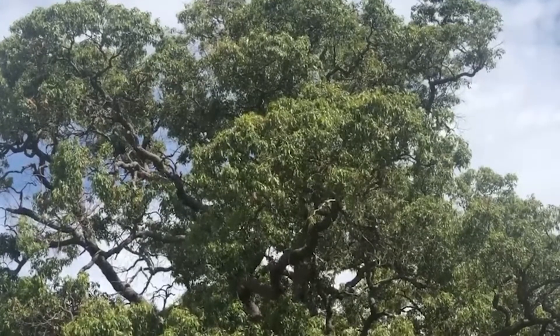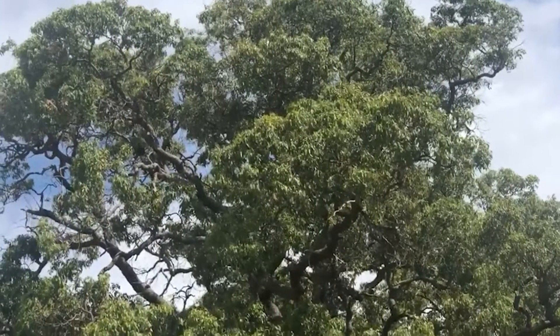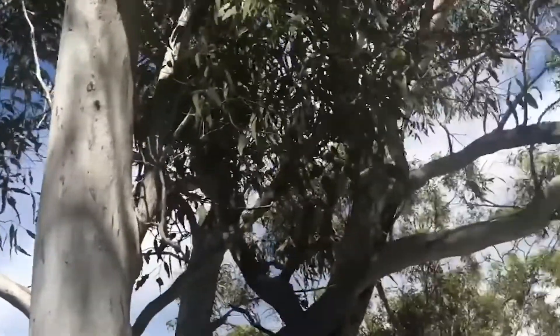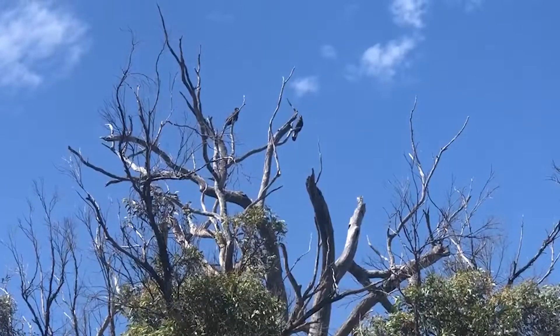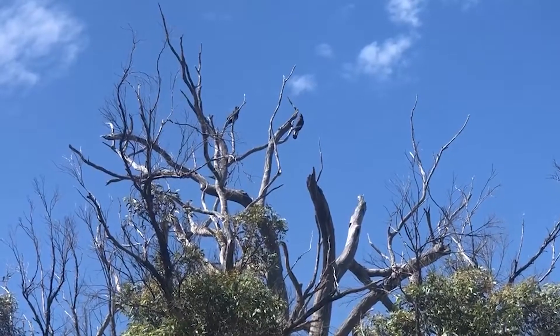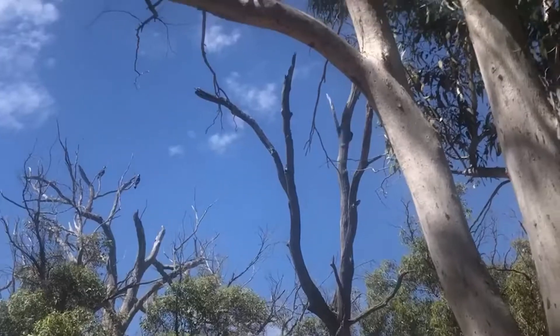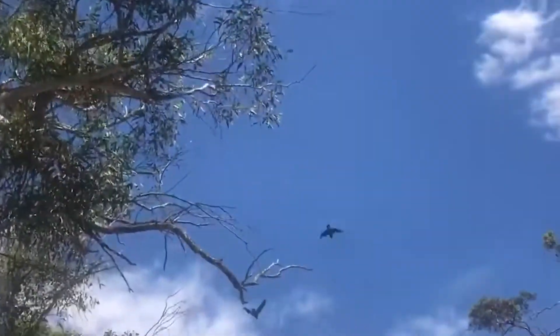The wandoo trees in here are three, four hundred years old and it's part of a very small catchment. It's very unique and there are a few of these along the north to south highway. Previously, before the mining here, this was farmland — cattle would come down to the creek and graze, and you can see weeds intruding.